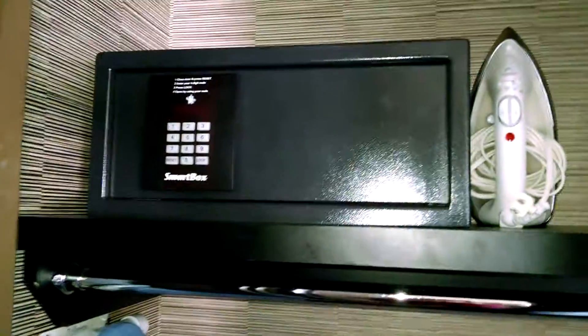A lot of the lights are on motion sensors — they come on automatically. This is a lit closet. There were two robes and slippers, and a nice-size safe.